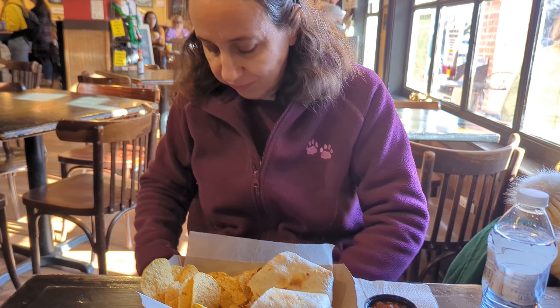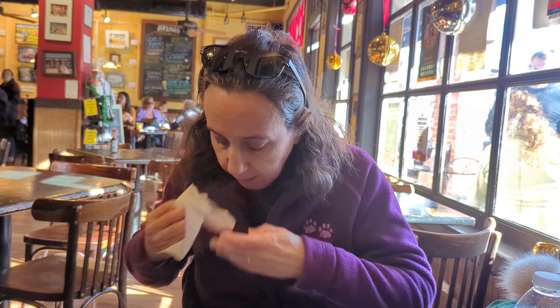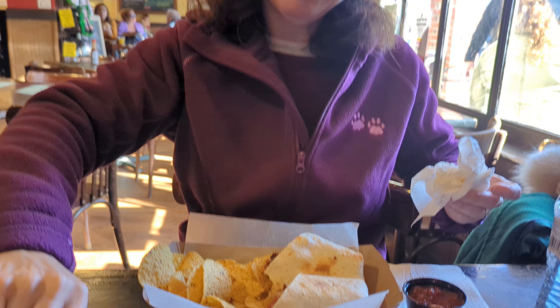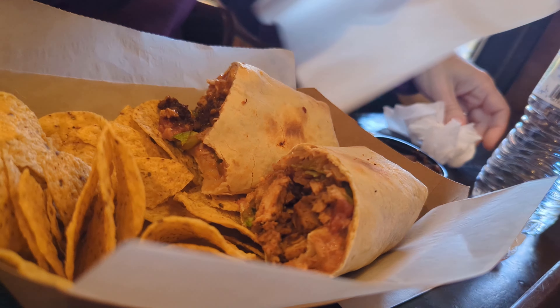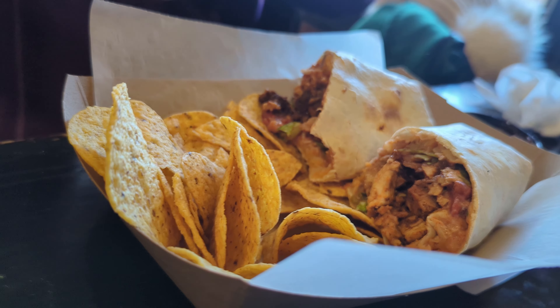Mmm, not first date food! It is spicy and she spilled some on her lap — that can happen. It's definitely not first date food. That looks very good and you also get some tortillas with it.